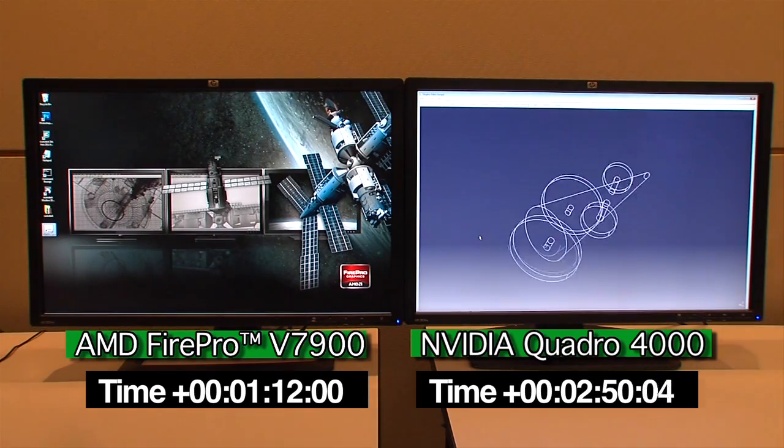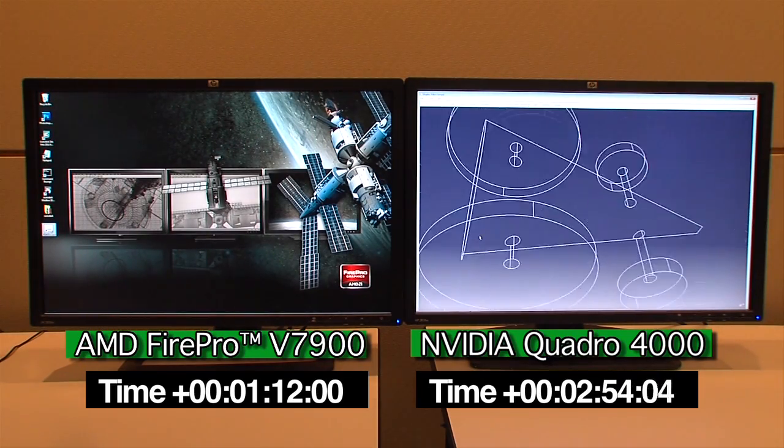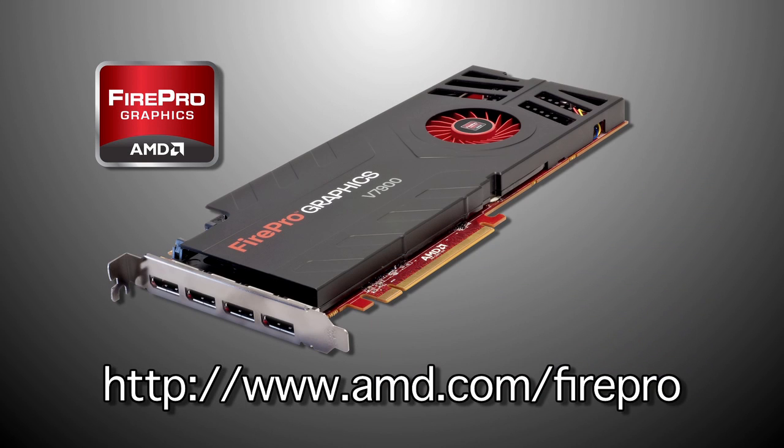And the last test. For more information about the all-new AMD FirePro V7900 Professional Graphics Card, or any other AMD Professional Graphics products, please visit www.amd.com/FirePro.